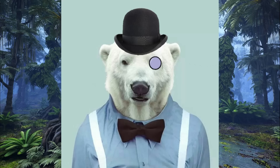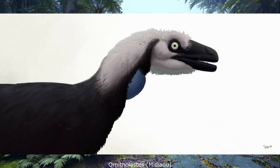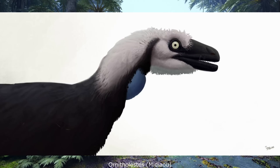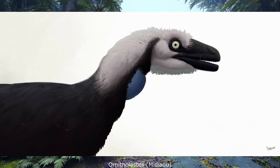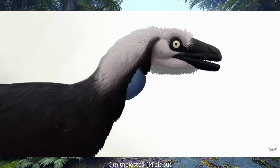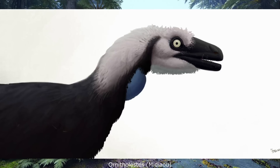Hello everyone, Dr. Polaris here. Recently I got a message from a patron that asked me to cover the late Jurassic coelurosaur Ornitholestes, which I thought was such a good idea that it made me realise I should do more deep dives into single genera rather than just whole families. So consider this the start of a new series that I'm going to call Paleo Profiles.